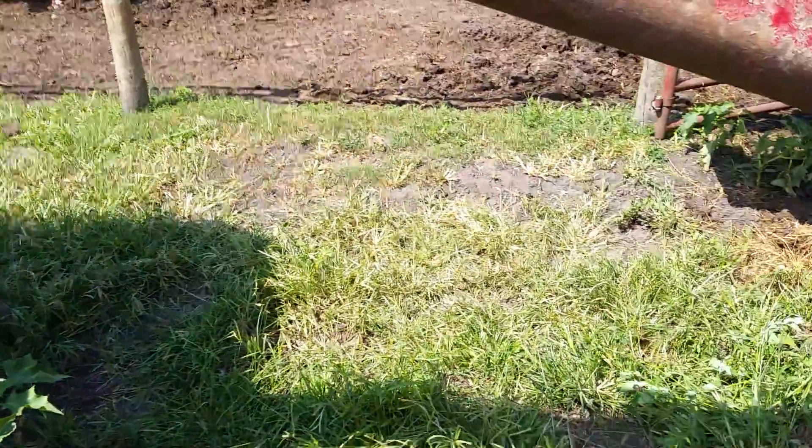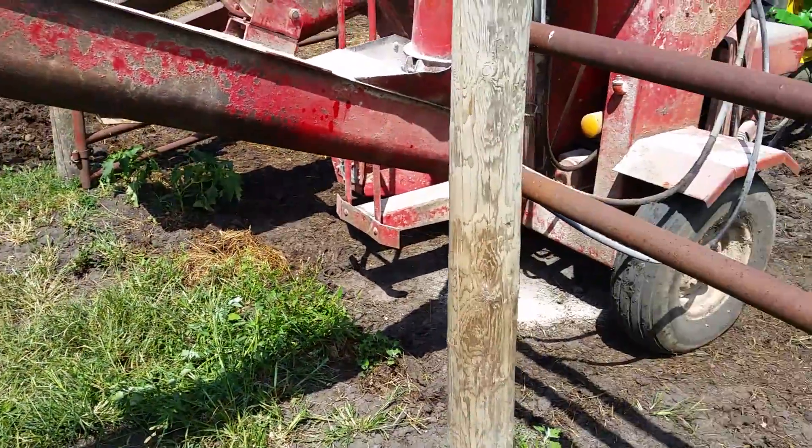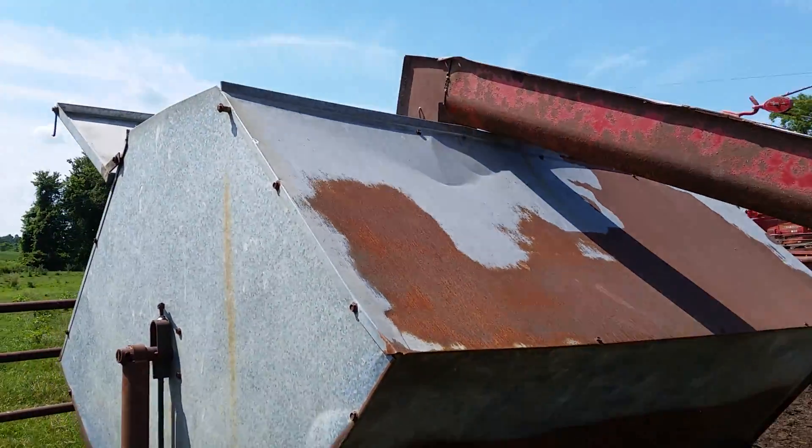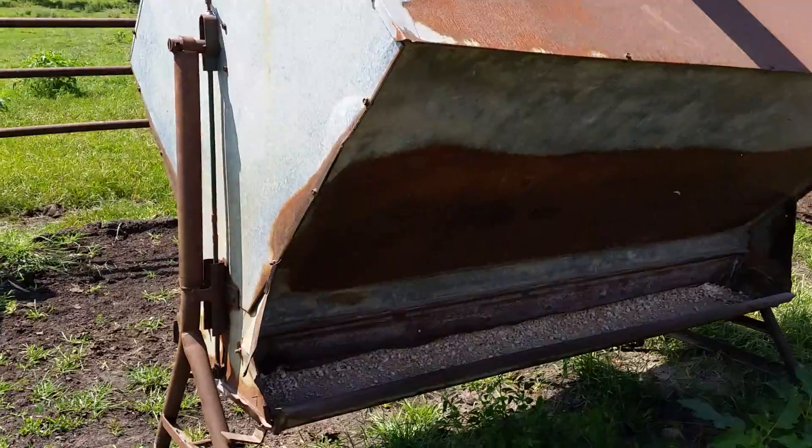All right guys, today we're just feeding the cows. I got a little steer stuffer here. I figured I'd do a little short video. This is actually used to be a pig feeder, but we'll just put it up on legs.